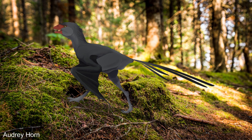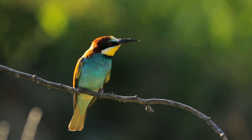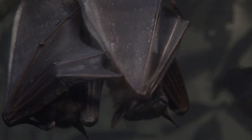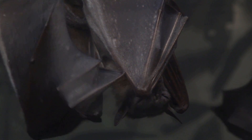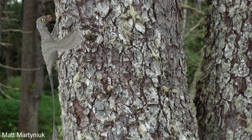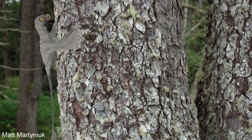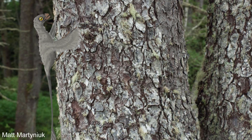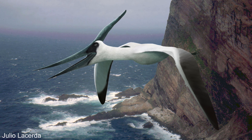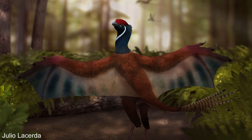One unanswered question is why the Scansoriopterygids were nowhere near as successful as birds or other flying creatures and never evolved powered flight. Other membrane flyers like bats are one of the most numerous groups of mammals, and hundreds of pterosaur fossils have been discovered. But the Scansoriopterygids are only known from a handful of fossils, and the family was discovered fairly recently, meaning they likely weren't that common or at least were nowhere near as successful as bats or pterosaurs. One reason may be that they were not able to adapt and spread due to competition with birds.